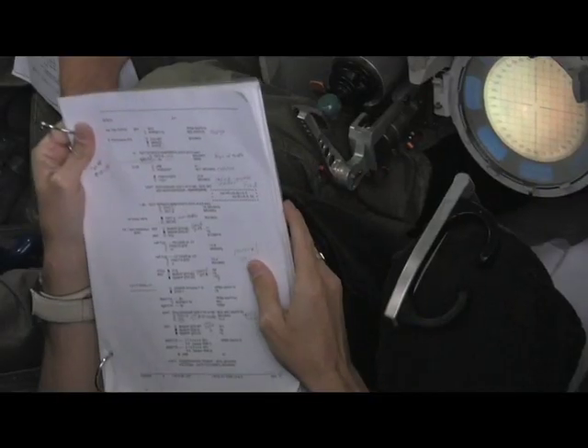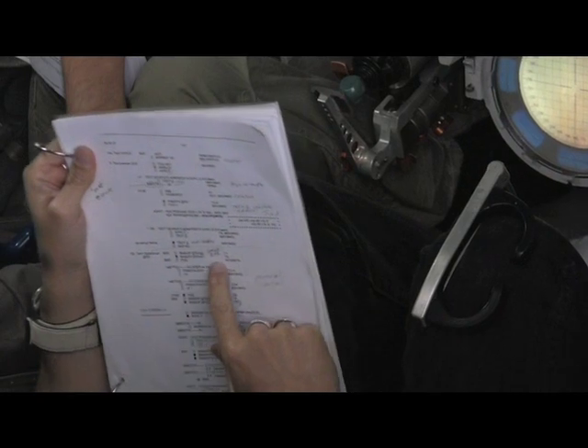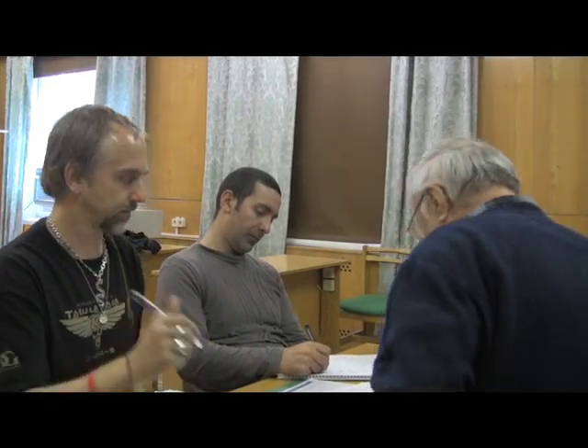A lot of the training that private space explorers are doing is also just language. When they go up there, they need to speak Russian — the manuals are in Russian. That's tough, especially for Richard Garriott, who in high school hated studying foreign language so much that he got basic computer language to count as a foreign language. Now he's over in Star City having to cram Russian in the space of about eight months.